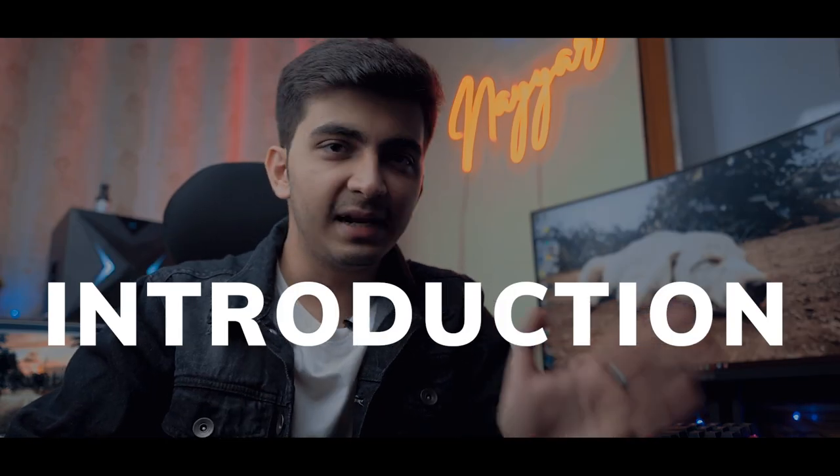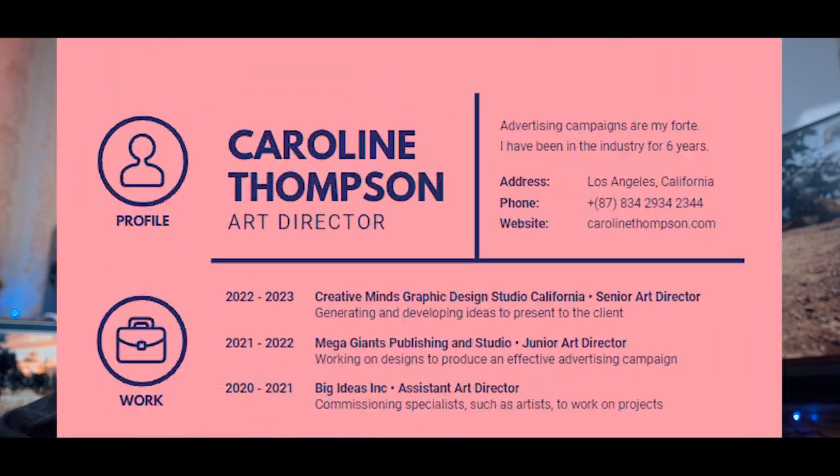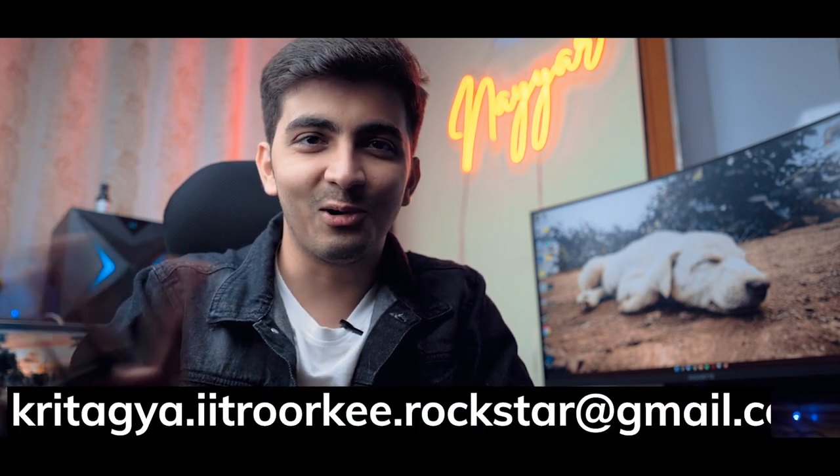The resume starts with your most important information. First, your name — make sure the font size of the name is not too big, as overly large names don't look professional. Next goes your email ID. Make sure the email is professional, like firstname.lastname@gmail.com. It should never be something like rockstar123@gmail.com. Try to keep it as professional as possible. Then your contact number.